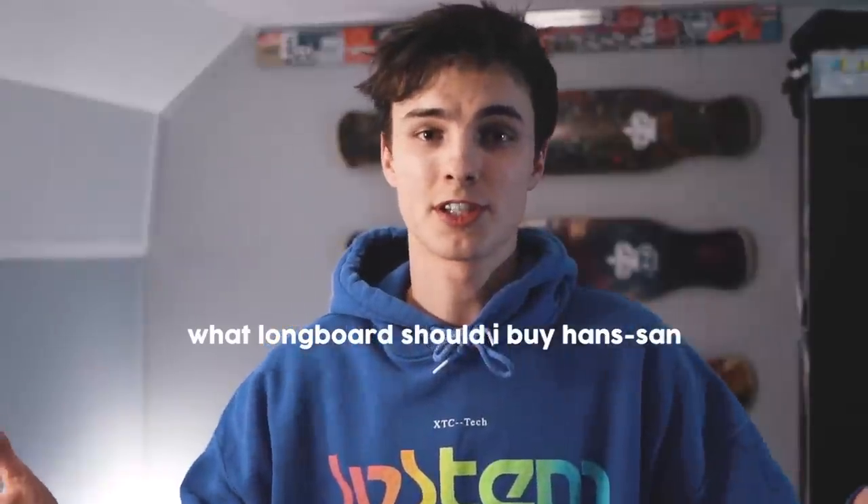What's up guys, my name is Hans Wolters and today we're making a video about the question that I get asked the most every single day in my DMs — what longboard should I buy? This is a hard question to answer because it really depends on what type of longboarding you need and what you prefer, so today I'm gonna give you my tips so that you can make a good decision.